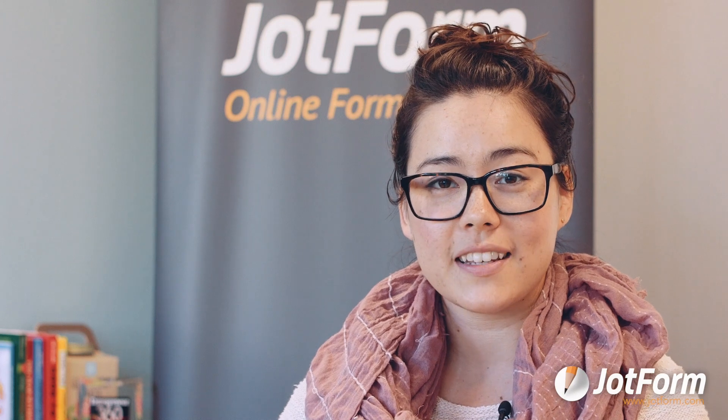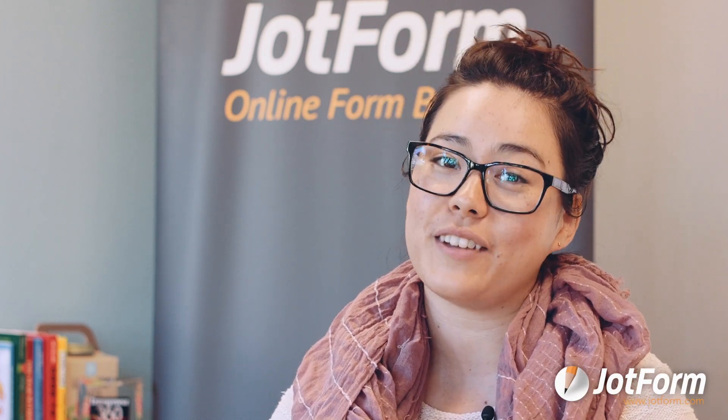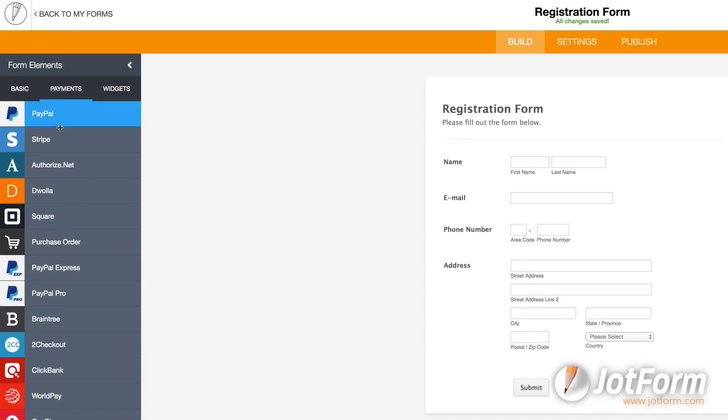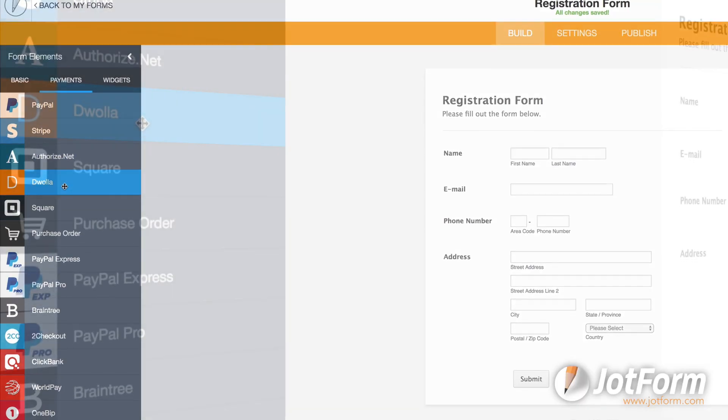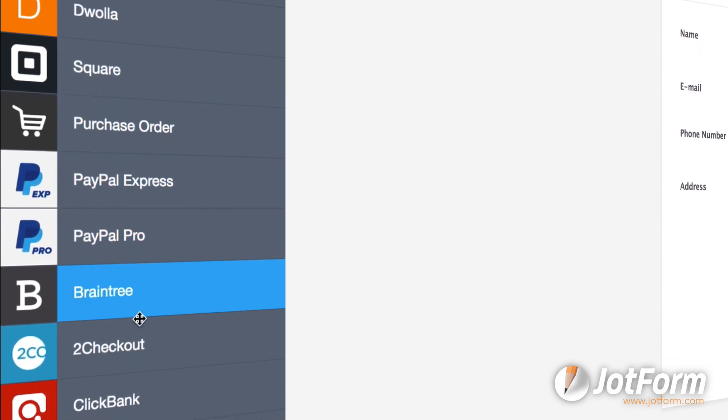Want to collect payments without charging additional fees? JotForm has the lowest prices in the industry and we don't charge per-ticket fees. The only expense is a standard credit card processing fee. This helps you keep your ticket prices down and in turn sell more tickets, which means more money for you.